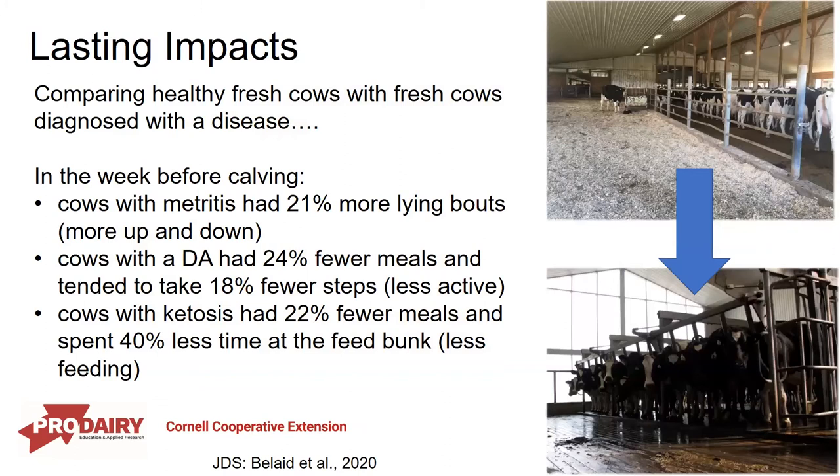We really want to drive home this idea of lasting impacts. We know the transition period is really important, and I want to give a bit more data to show how important it is to house and manage these cows appropriately to get her off to the right start. This study looked at healthy fresh cows compared to fresh cows diagnosed with disease, and went back to look at their behavior in the pre-fresh period. In the week before calving, cows later diagnosed with metritis had 21% more lying bouts — they were getting up and down a lot more.